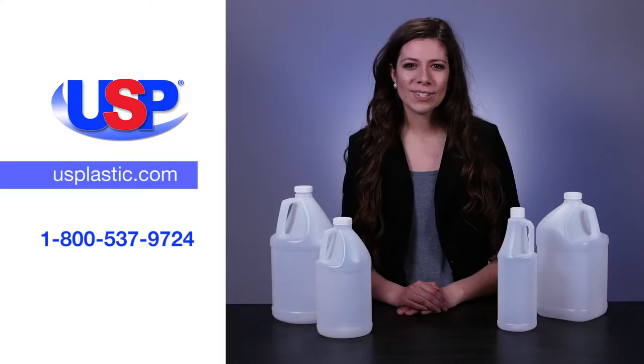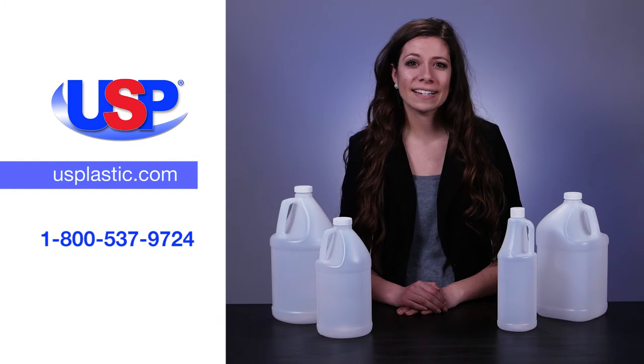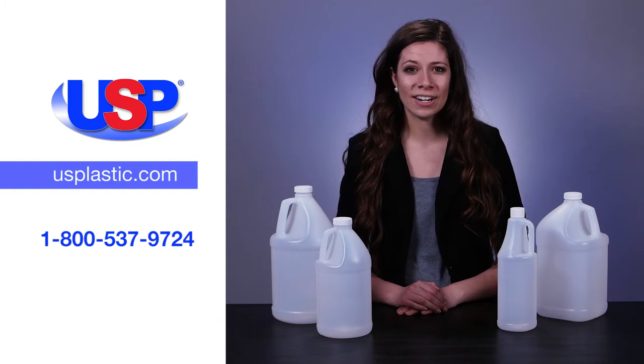For more information on our industrial jugs, as well as our extensive line of bottles, port packs, and carboys, visit us online at usplastic.com or call us at 1-800-537-9724.